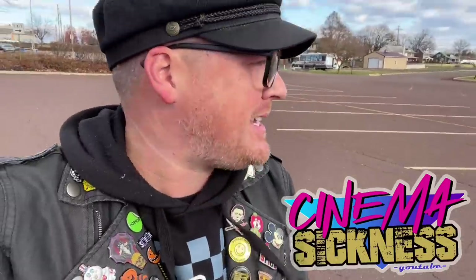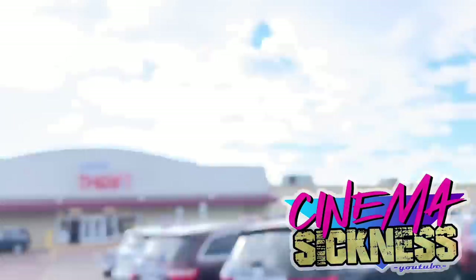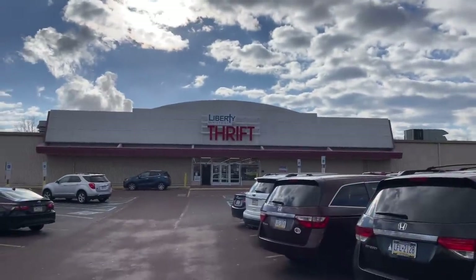Hey everybody, this very cold, windy, nasty day brings us back out to Sanatoga, Pennsylvania. The reason we are back in Sanatoga, Pennsylvania is to check out their Liberty Ministry Thrift's gigantic, awesome megastore.